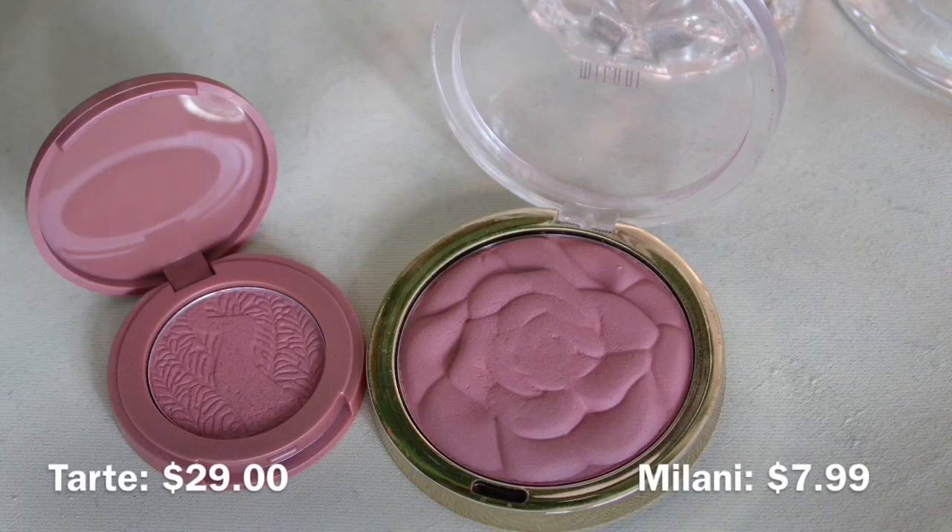The fifth essential for your makeup kit is blush. You definitely need some blush, especially if you're going somewhere where people are taking pictures or it's a special event. If you don't wear blush, you can really look washed out. The first option I have is a Tarte blush from a sample pack — a really nice way to test higher-end products without spending full price. A kind of dupe for this is the Milani powder blush, which has a really nice rose look and is super inexpensive. Really nice blush from the drugstore.